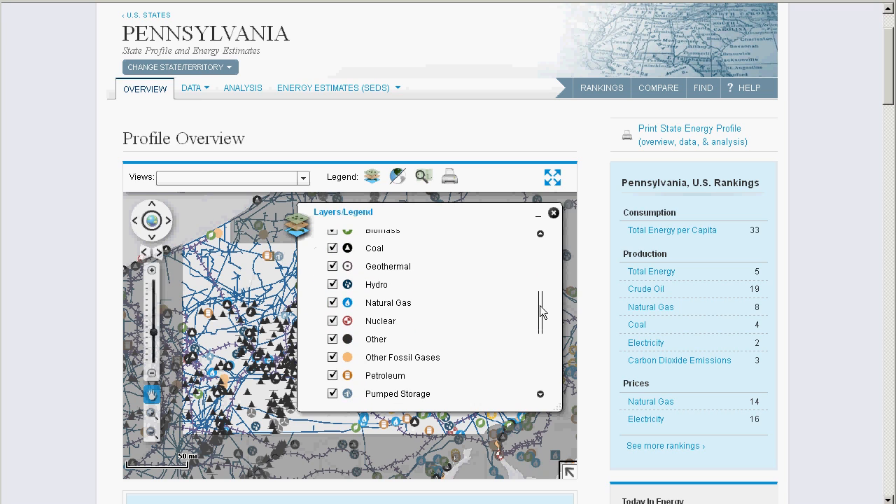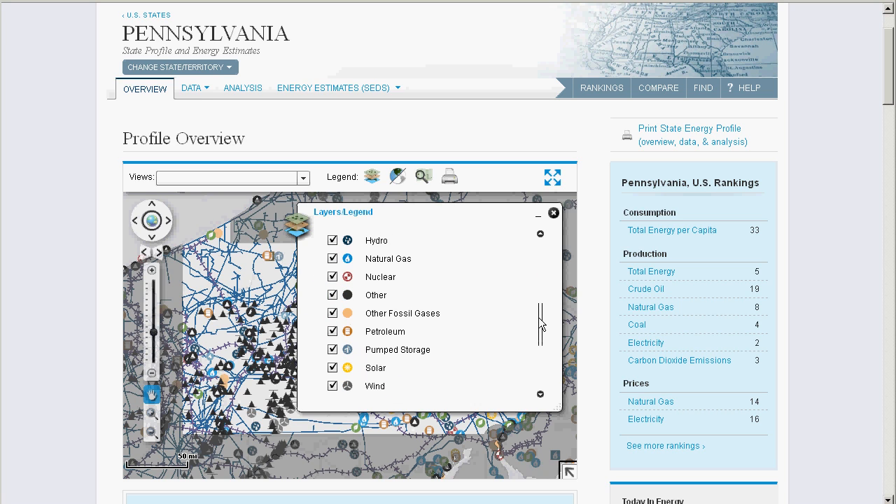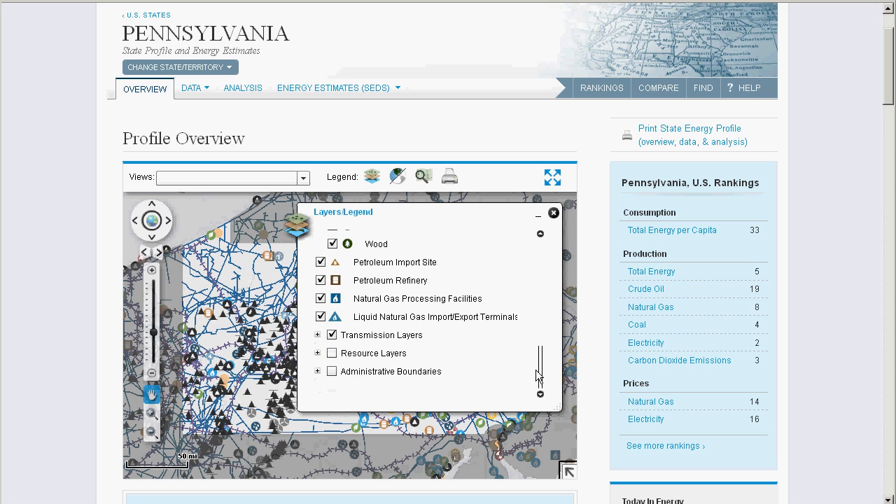It's interesting to note that not only do we chart physical installations, such as mines, plants, and transmission lines, but resource areas too, like oil fields and shale plays.